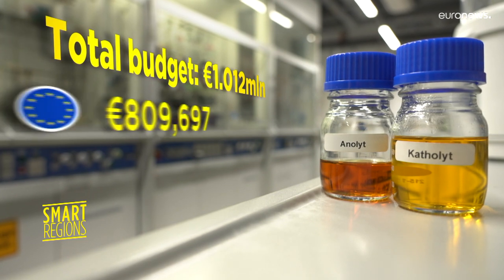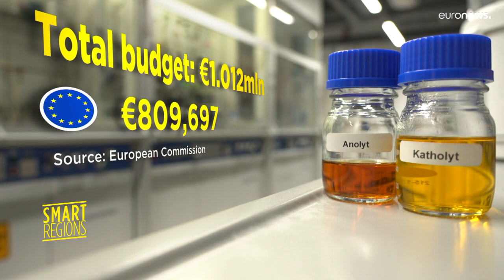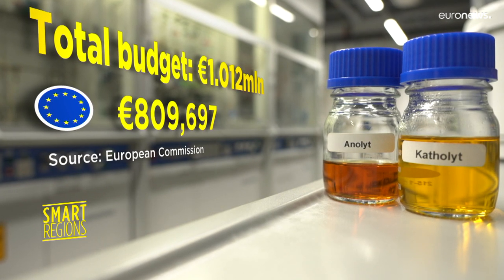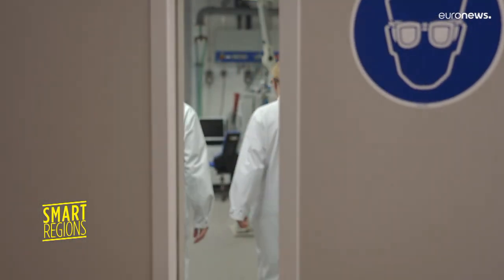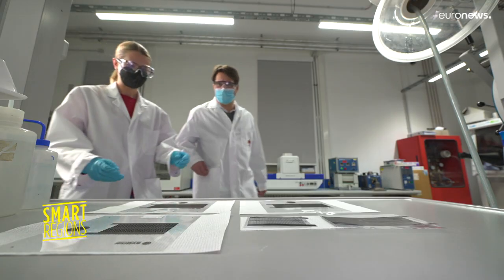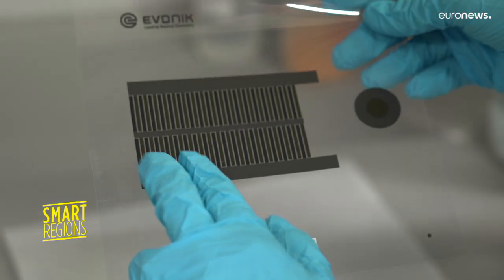The battery research project received a total investment of around 1 million euros, 800,000 of that came from the EU's cohesion policy. The Centre for Energy and Environmental Chemistry at the University of Vienna has also developed a thin battery that can supply power to smaller devices, such as medical sensors.